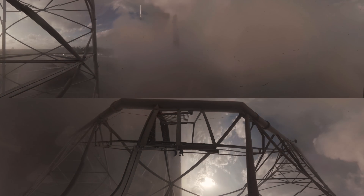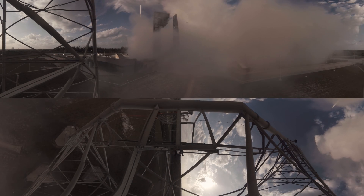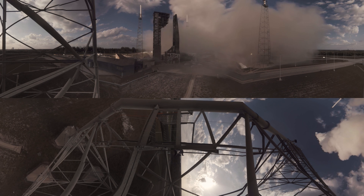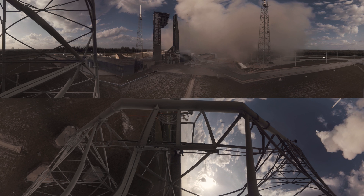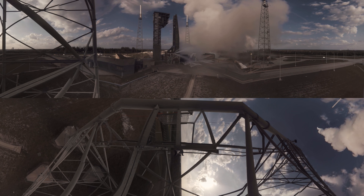Atlas has begun a pitch and yaw maneuver to steer to its planned path, an azimuth of 100.7 degrees. At 35 seconds, the rocket carrying GOES-S will reach Mach One, traveling faster than the speed of sound. 47 seconds after launch, the vehicle will pass through the area of maximum dynamic pressure, or MAX-Q — the point when mechanical stress on the rocket reaches its peak because of the rocket's velocity and the resistance created by the Earth's atmosphere.